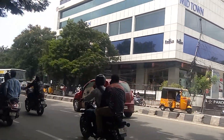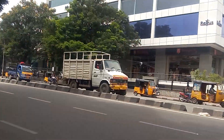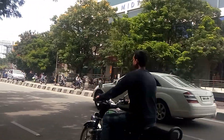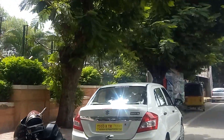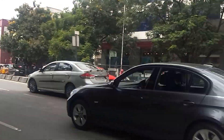It's a Midtown Mall where you have Manovar for traditional wear for ladies, gents, and kids. And opposite to this you have Vengal Rao Park — it's a public park, very nicely and well maintained.